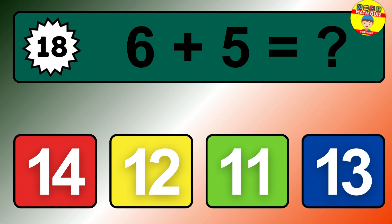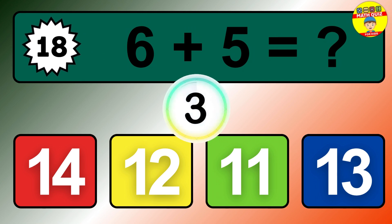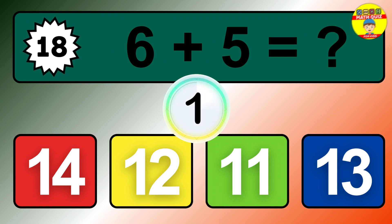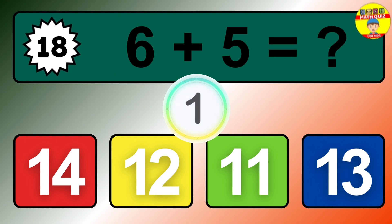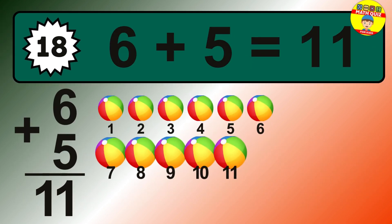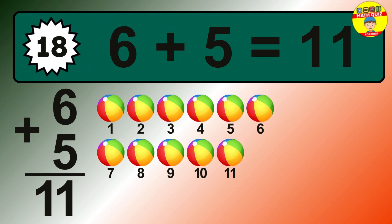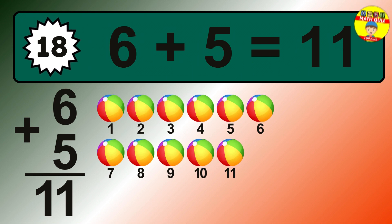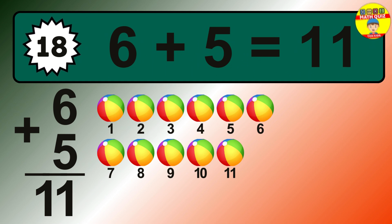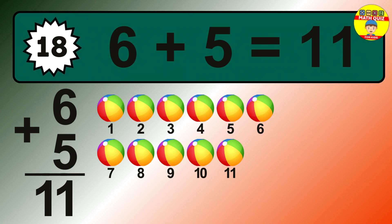Question 18. Let's count it: 1, 2, 3, 4, 5, 6, 7, 8, 9, 10, 11.